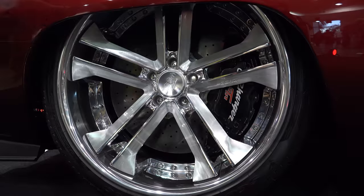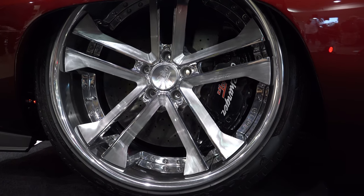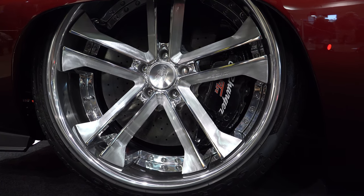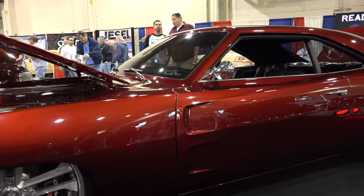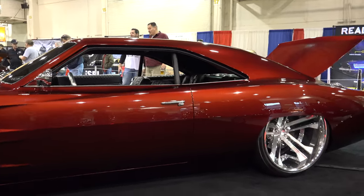I love how they left the turn signals in it. These wheels — oh my goodness, will you look at those? Those are absolutely gorgeous. Look how tight they fit up in there. Just a great stance on this thing — they nailed it, they absolutely nailed it.